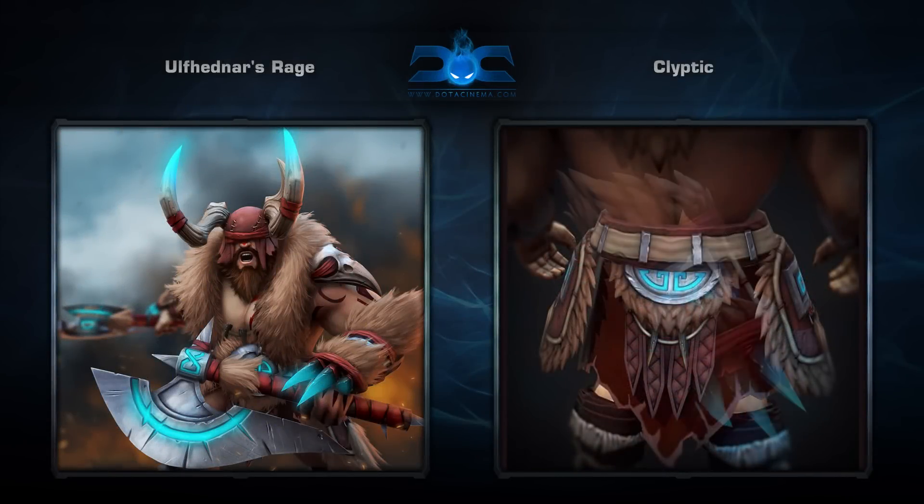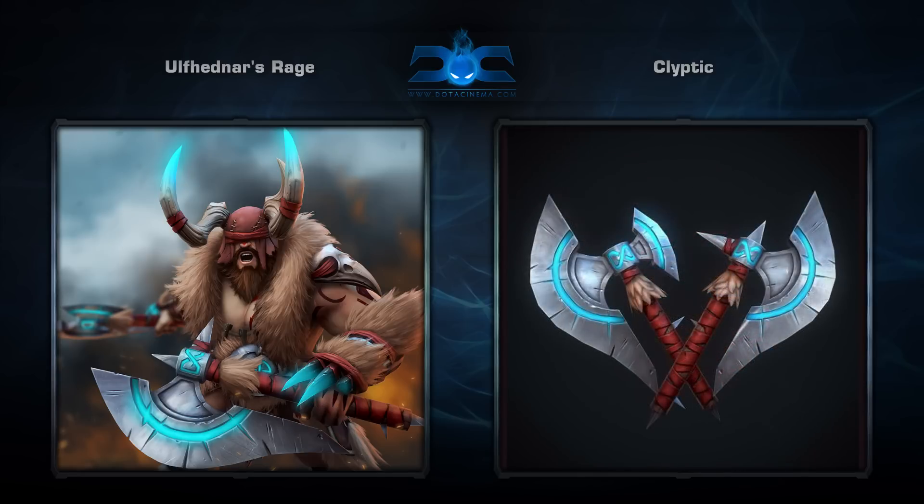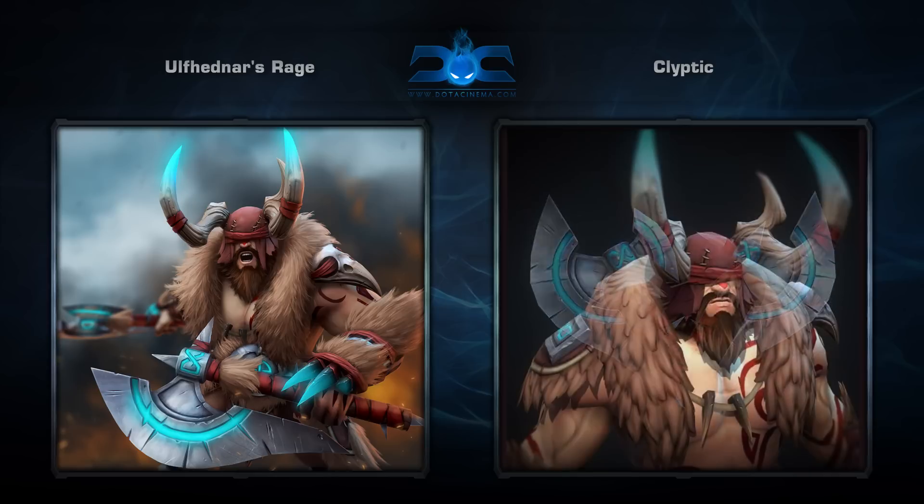It comes with six items that make Beastmaster look, in my humble opinion, cooler than he's ever looked. His horns especially stand out as being unique while maintaining the aggressive nature of the hero itself.